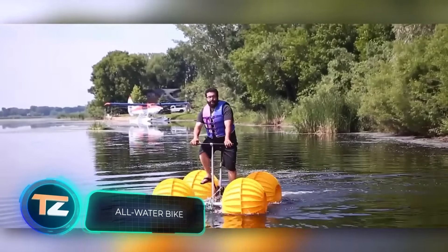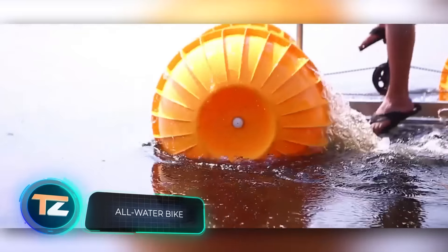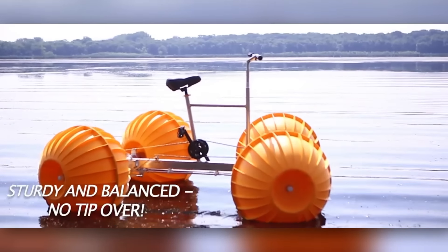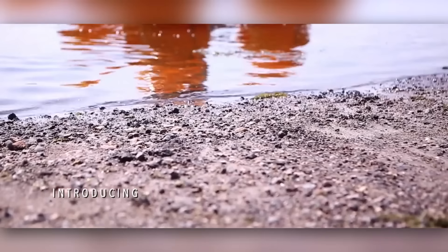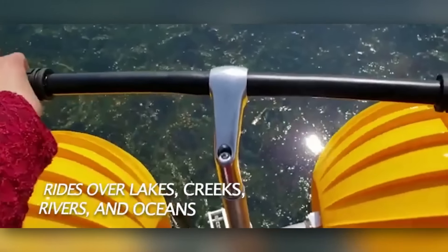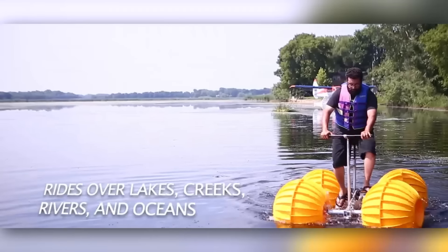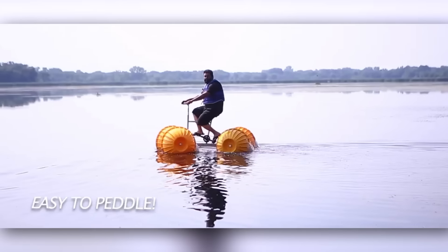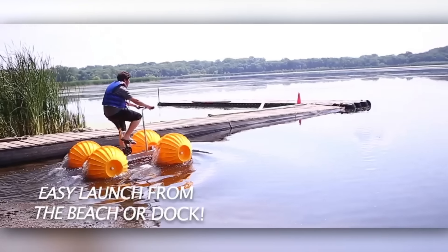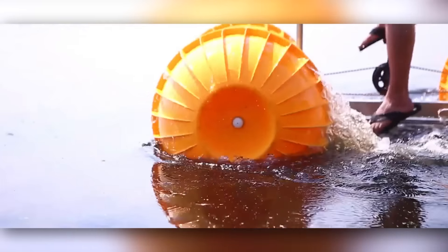Fans of cycling, here's a product for you. This is a bicycle that allows you to pedal even on the water. Key features include a lightweight body which can easily be carried by one person as if it were a regular bicycle, a patented manoeuvrable design with a small turning radius so even a novice won't crash, and the ability to ride on any body of water, no matter how deep, including swamps.